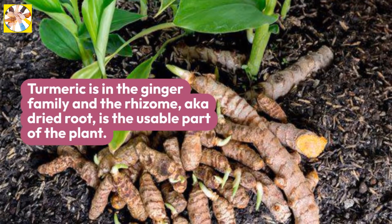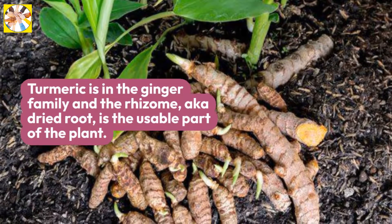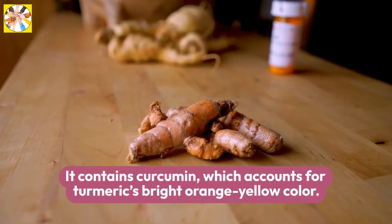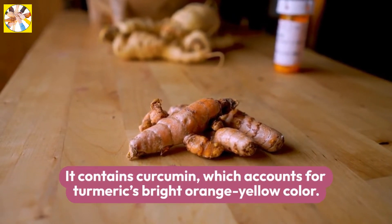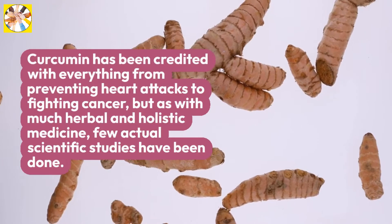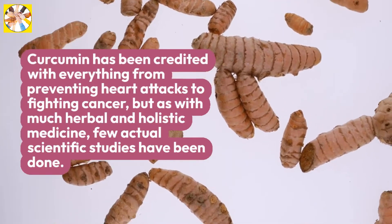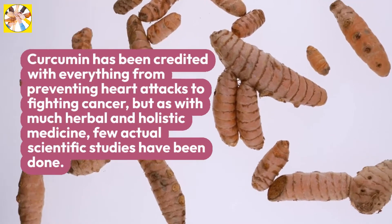Turmeric is in the ginger family and the rhizome, also known as the dried root, is the usable part of the plant. It contains curcumin, which accounts for turmeric's bright orange-yellow color. Curcumin has been credited with everything from preventing heart attacks to fighting cancer, but as with much herbal and holistic medicine, few actual scientific studies have been done.